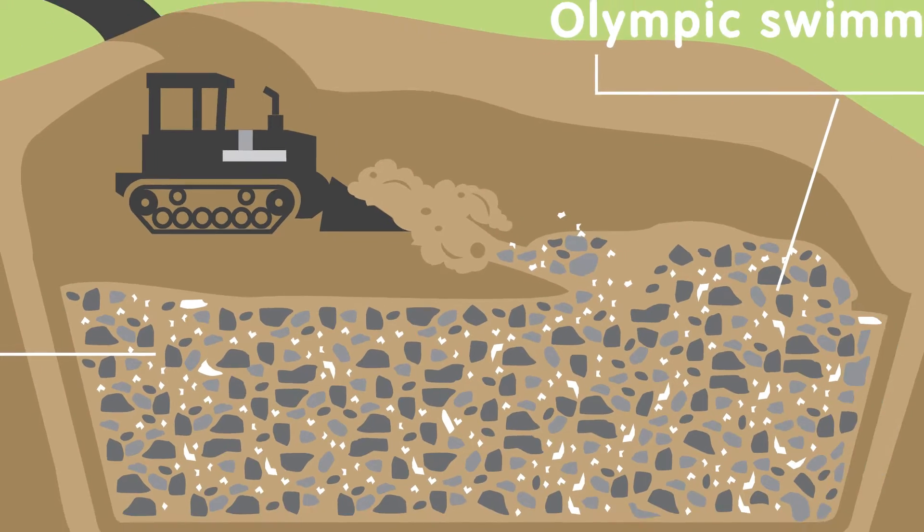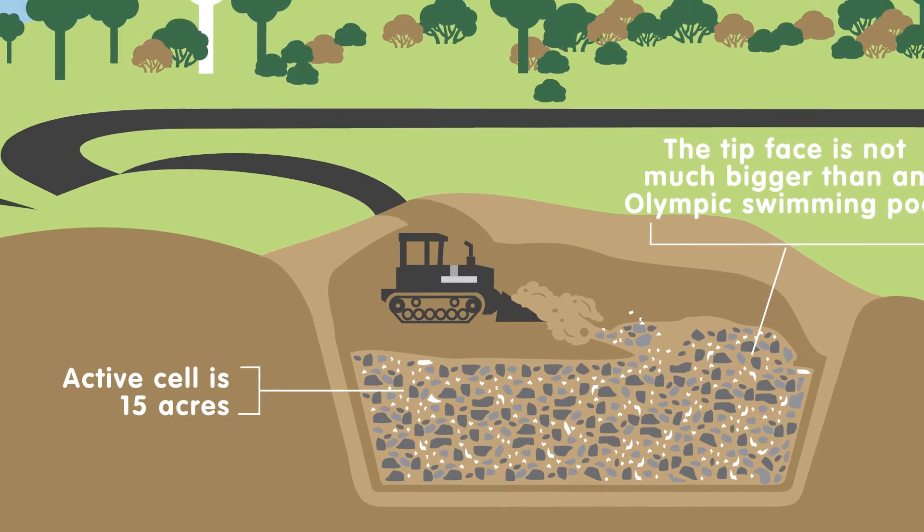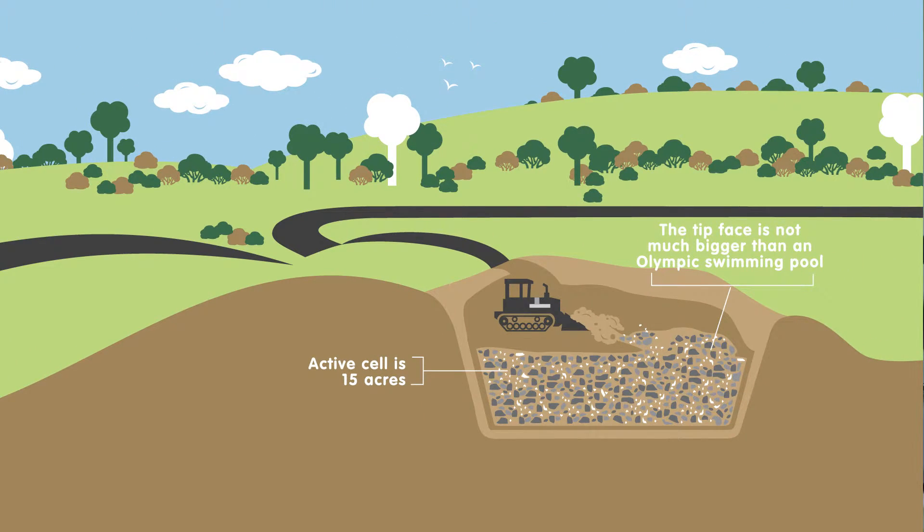One of the key management tasks we have here on site is maintaining a nice small operating face, keeping that face as tight as we can, minimise the amount of exposed waste that is available to the air at any one time. The smaller that face is, the less chance there is for odour to impact on the external part of the operations.